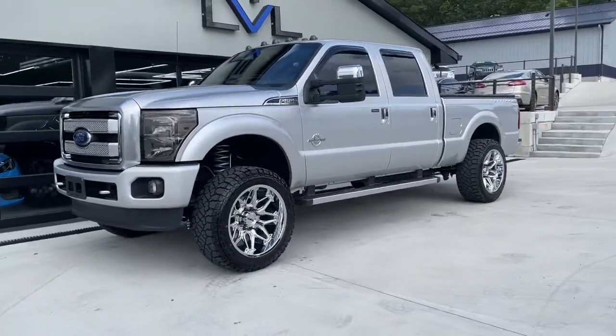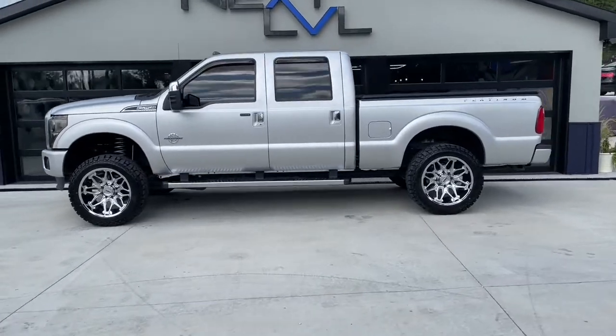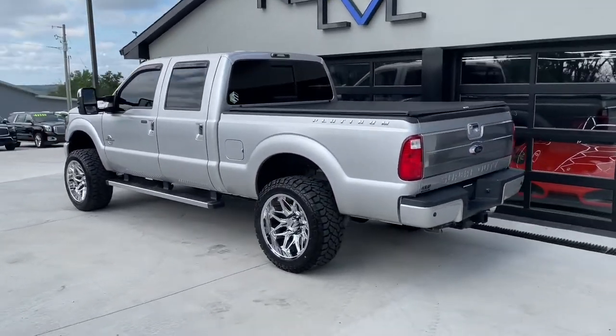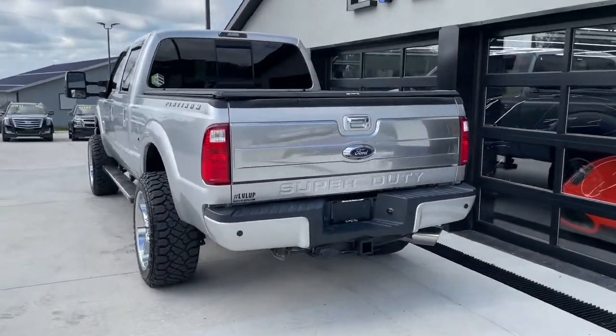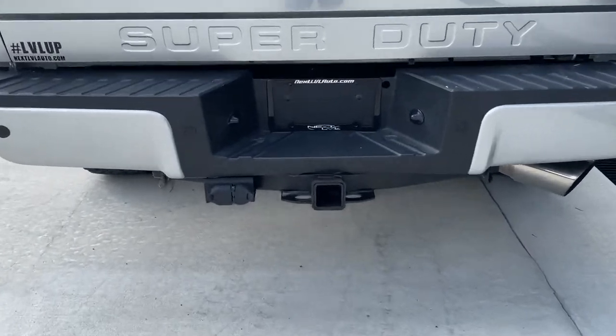If you're thinking this 2015 Ford F-250 Platinum Diesel is gorgeous, you're not alone. I think this thing is awesome. The suspension lift and big wheels and tires really make this thing stand out. And judging by the size of that exhaust, you know this thing puts out some power.